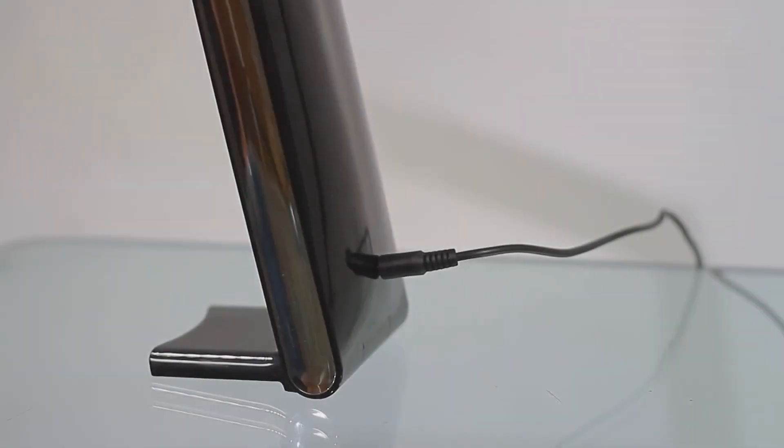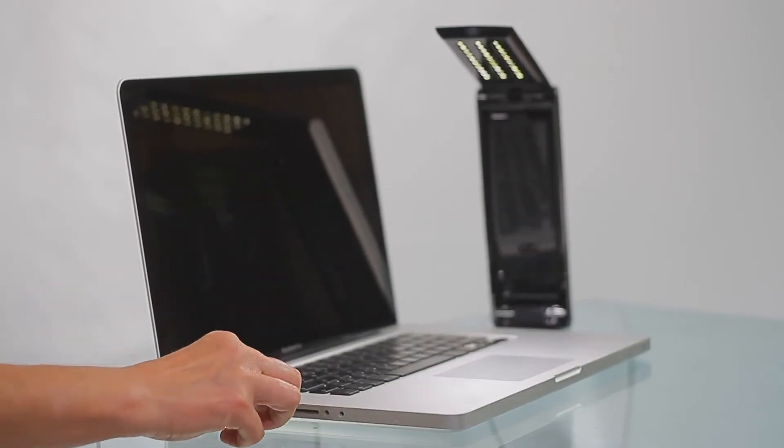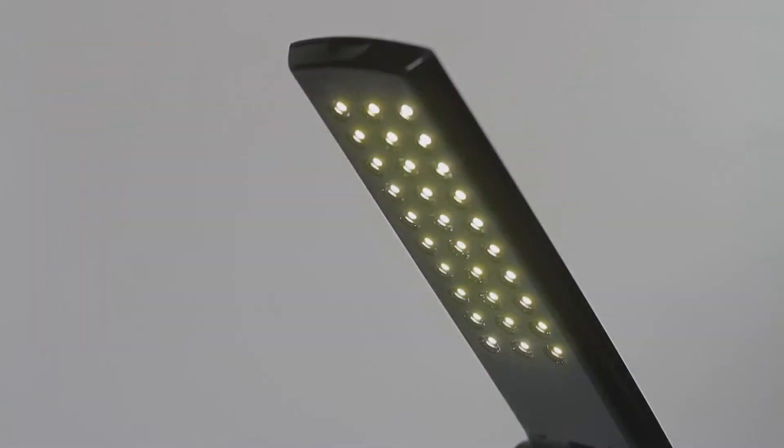You can also use the Foldy with your laptop as it includes a USB cable for power. Simply plug the lamp into a laptop or computer, open it and enjoy great lighting.